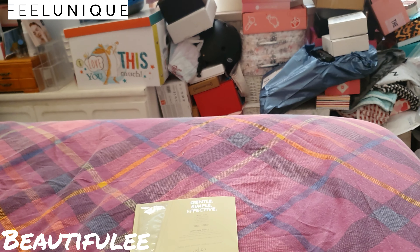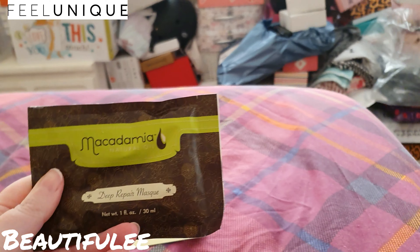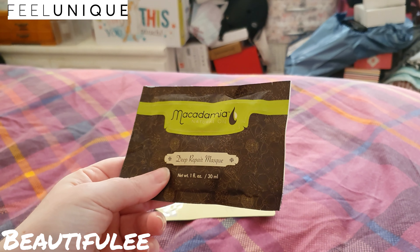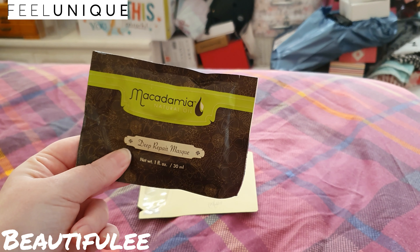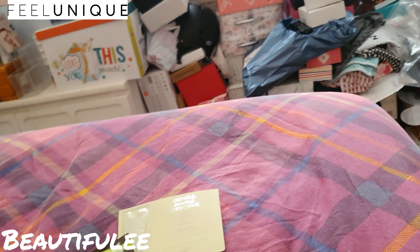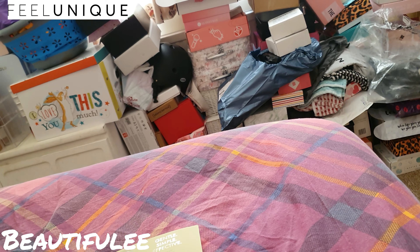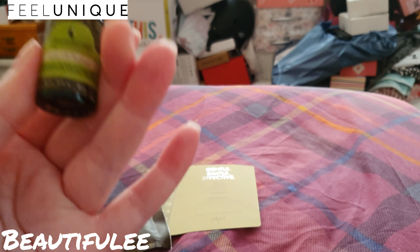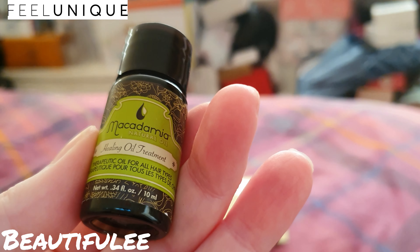Now this is quite a big tub — it's 30ml — so you probably wouldn't need all of that. It's the Macadamia Natural Oil deep repair hair mask, and also in the same range is a little bottle of the healing oil treatment — a therapeutic oil for all hair types.